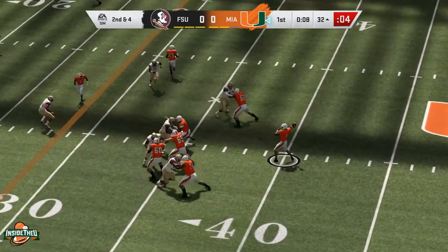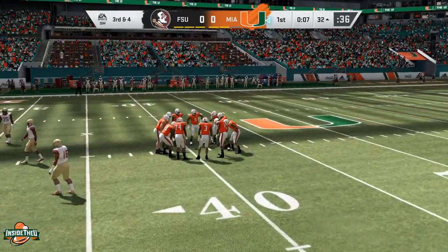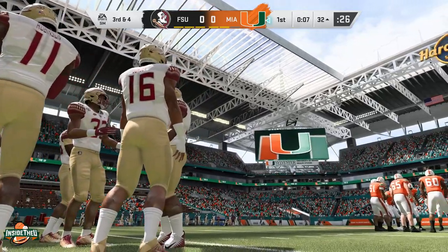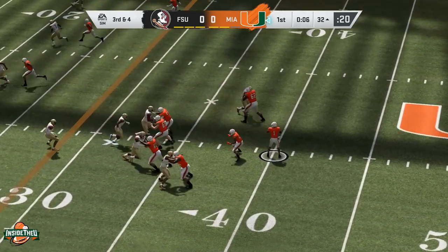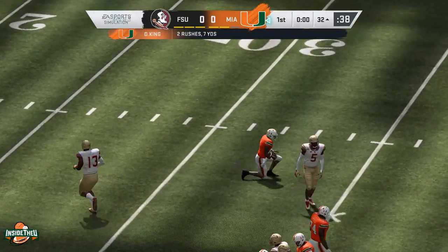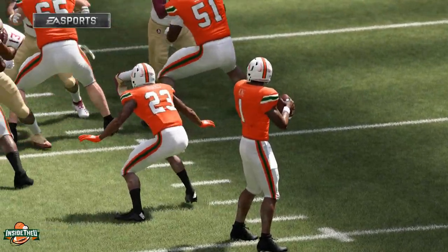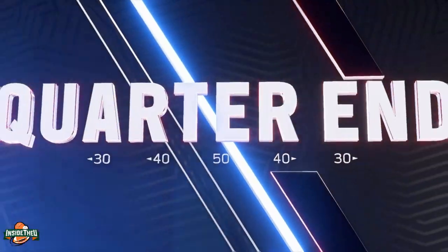Looks like this will be the final play of the quarter — seven seconds left, third and four. We're going to wrap up this quarter and I'll speed through the next two quarters to see where the game takes us, then finish out the rest of the way. The safety came up big with a nice tackle — looked like Derek was going to get through and get that first down, made a cut, but was unable to convert. That's how we wrap up the first quarter.